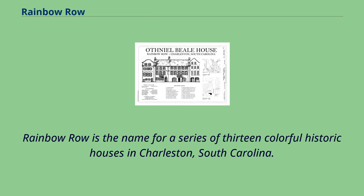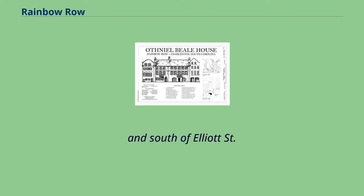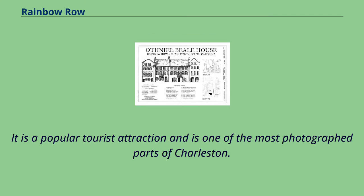Rainbow Row is the name for a series of 13 colorful historic houses in Charleston, South Carolina. The houses are located north of Trott Street and south of Elliott Street on East Bay Street, that is, 79-107 East Bay Street. The name Rainbow Row was coined after the pastel colors they were painted as they were restored in the 1930s and 1940s. It is a popular tourist attraction and is one of the most photographed parts of Charleston.